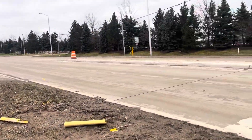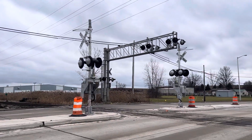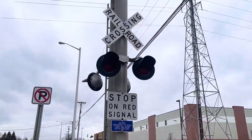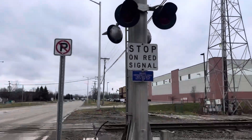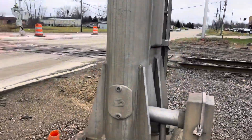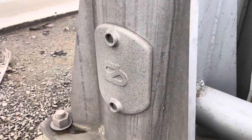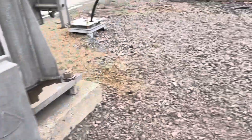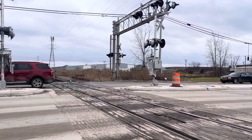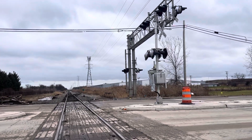I'm excited to see what they do here. The big thing is, I'm assuming we're going to have like a quad gate setup now. And then yeah, these will probably be gone here pretty soon. Let's look at that SafeTrain logo — that's going to do it for this update video. I'm going to try to keep you guys updated as much as I can as this project continues.